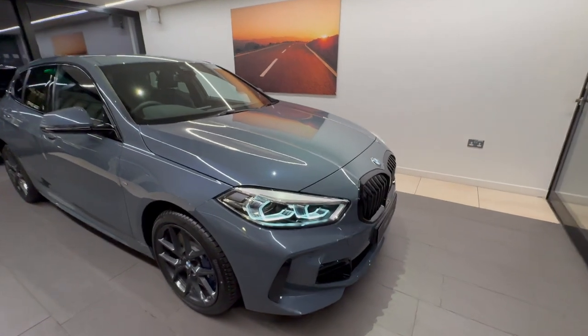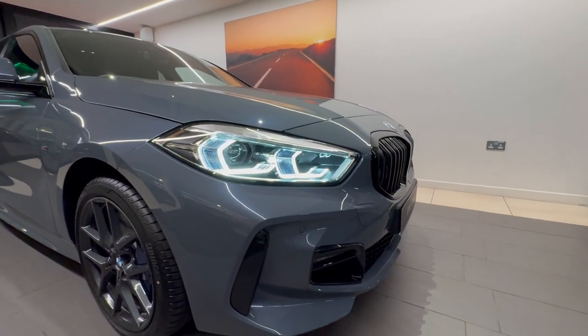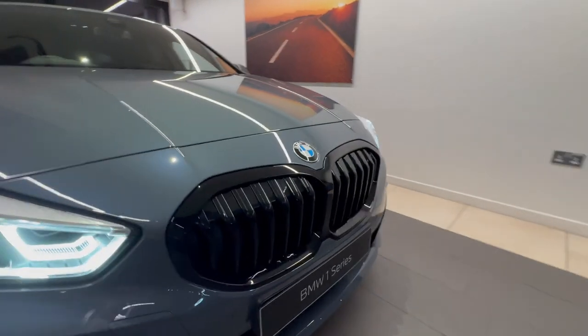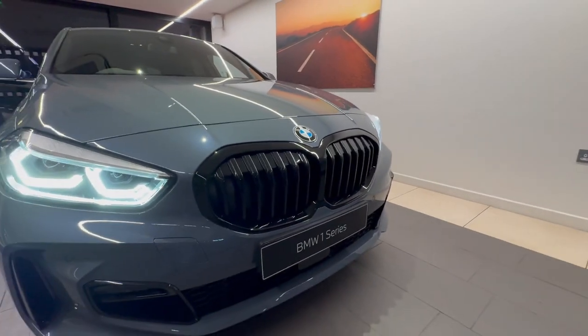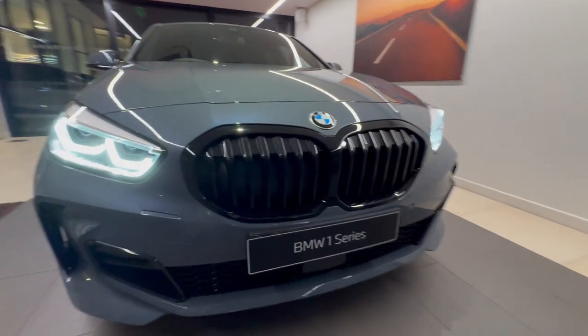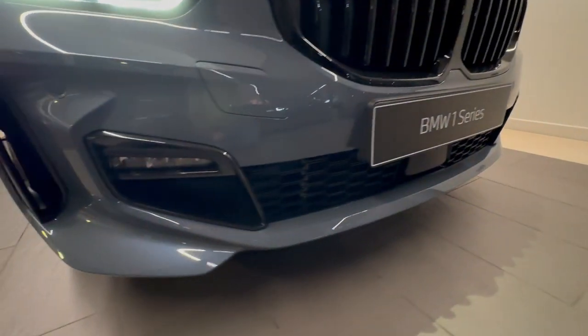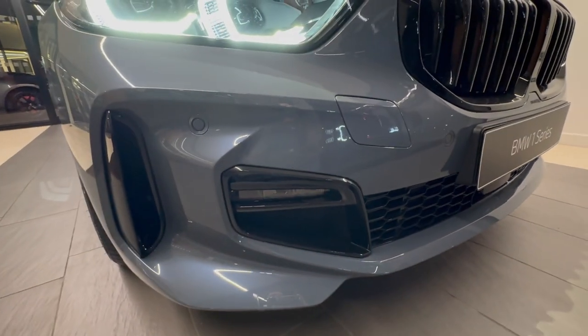Let's light these up. We've got BMW's LED headlamps as a standard feature. The M Sport Pro Package gives you much more high gloss going around the vehicle, giving it that more aggressive look. We've got a high gloss kidney grille and lots of high gloss finishers going around the apron.